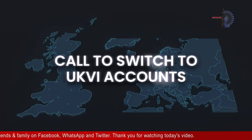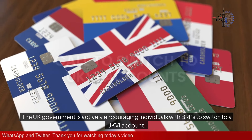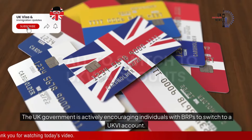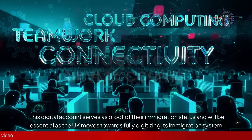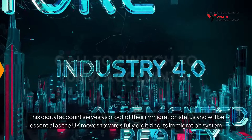The UK government is actively encouraging individuals with BRPs to switch to a UKVI account. This digital account serves as proof of their immigration status, and will be essential as the UK moves towards fully digitising its immigration system.